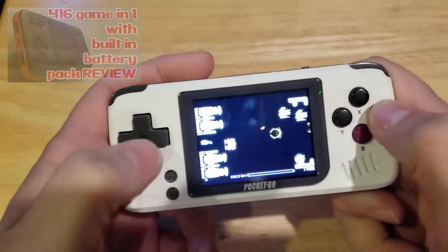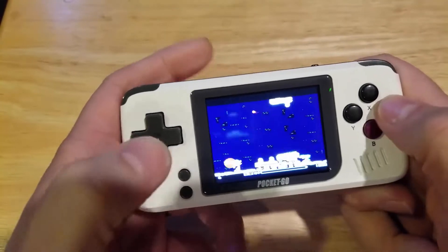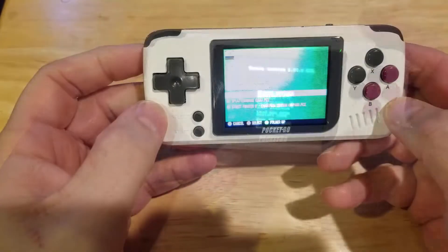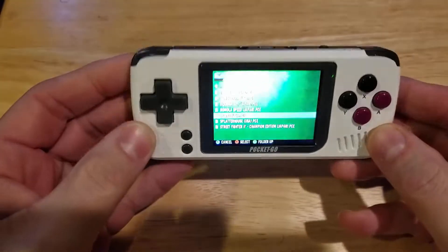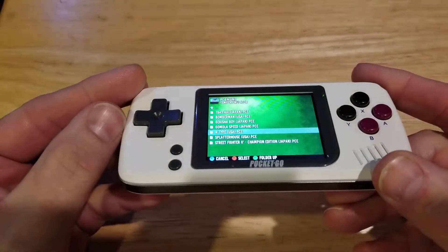I'm a big R-Type fan. If you watch my videos, you probably know that, because I talk about it a lot — basically scroller-type shooting games. A couple things that this had that I liked and made it ideal for carrying along with me is the fact that it's small. It's a little bigger than the Game Boy Micro, which I did compare in size in that video.